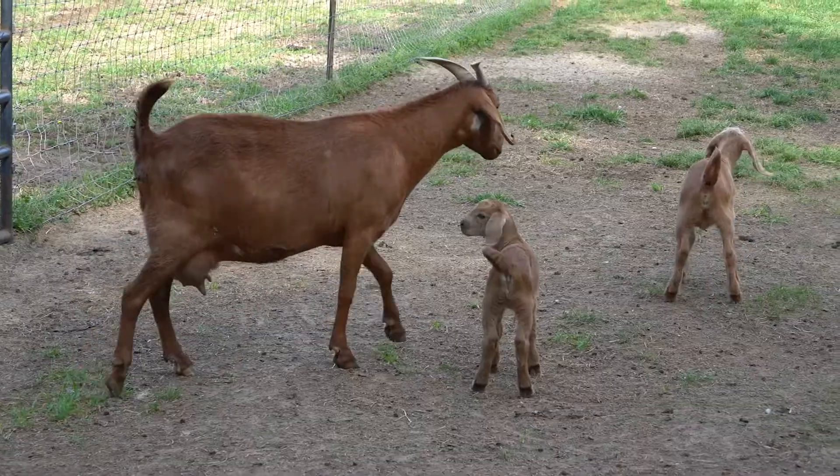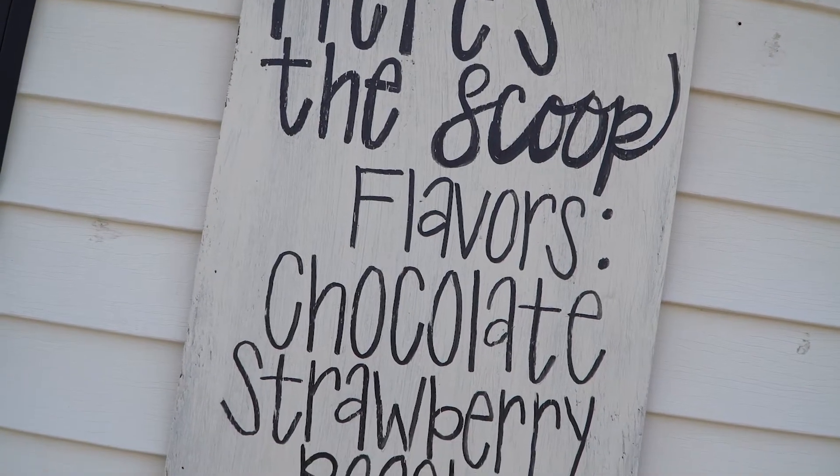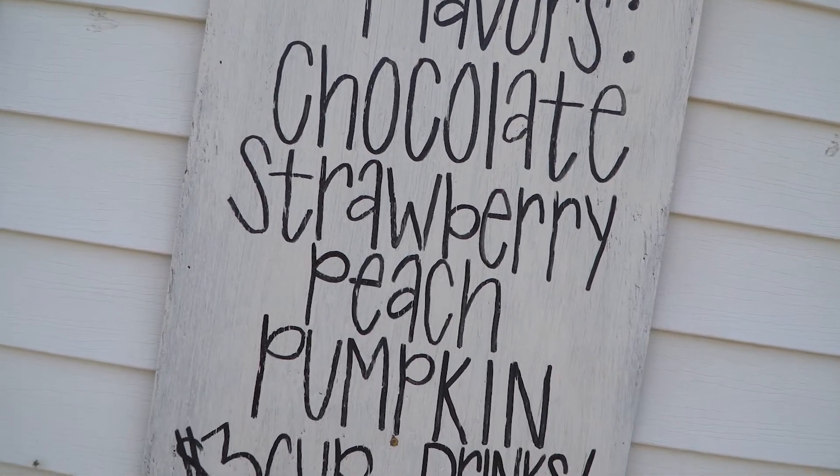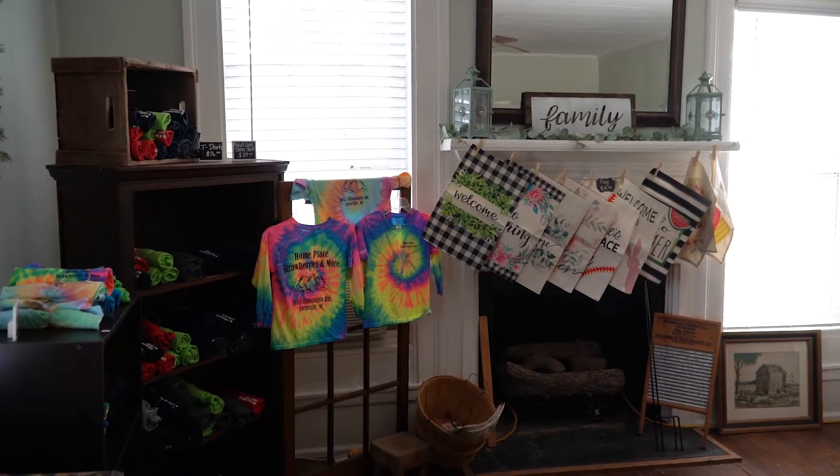We have a children's playground. We serve ice cream, jams, and jellies that are made right here from stuff on the farm, and we also have a store where they can purchase other items as well.